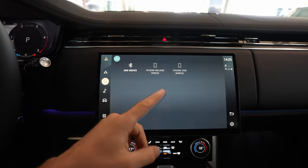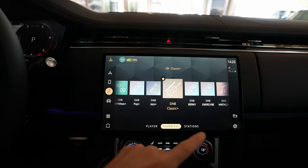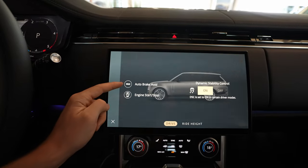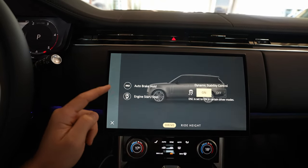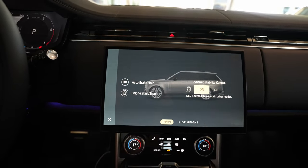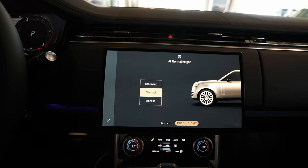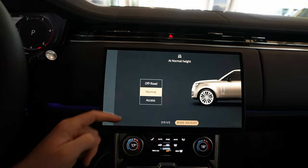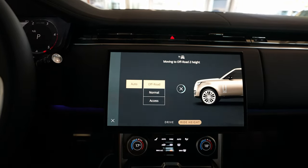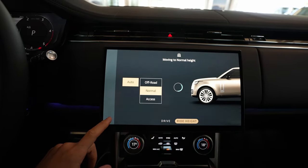There are shortcuts here — the telephone shortcut lets you add your phone, and you have media to change stations and players. You also have auto hold, start/stop engine button, stability control, and traction control. Here's something interesting: the ride height. At normal height you can change to off-road mode — the car rises a bit — or set it to access mode where it goes down. It's really easy to change the air suspension position.